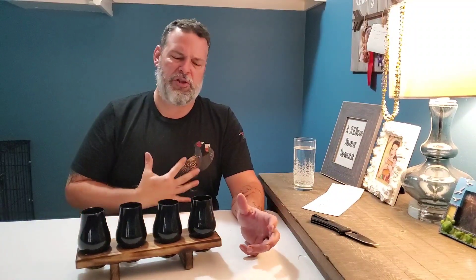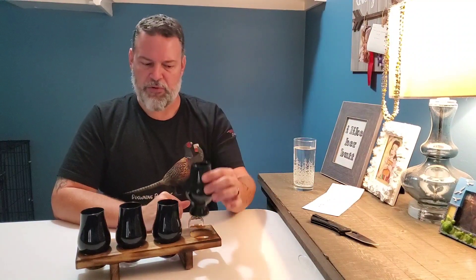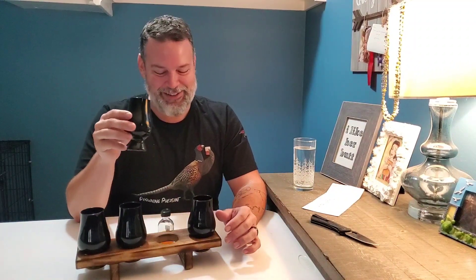The finish is still going and going. Wow. That's a beautiful — I think bourbon. I think bourbon. All right, let's taste B.